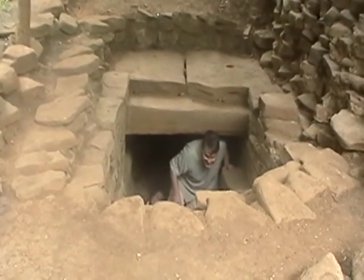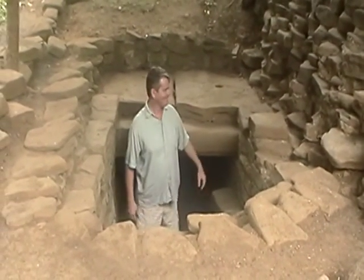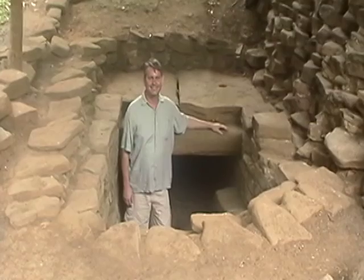Oh my goodness, there's a zombie in the hole. It's Dr. Turtle hiding out. What was in there, Dr. Turtle?